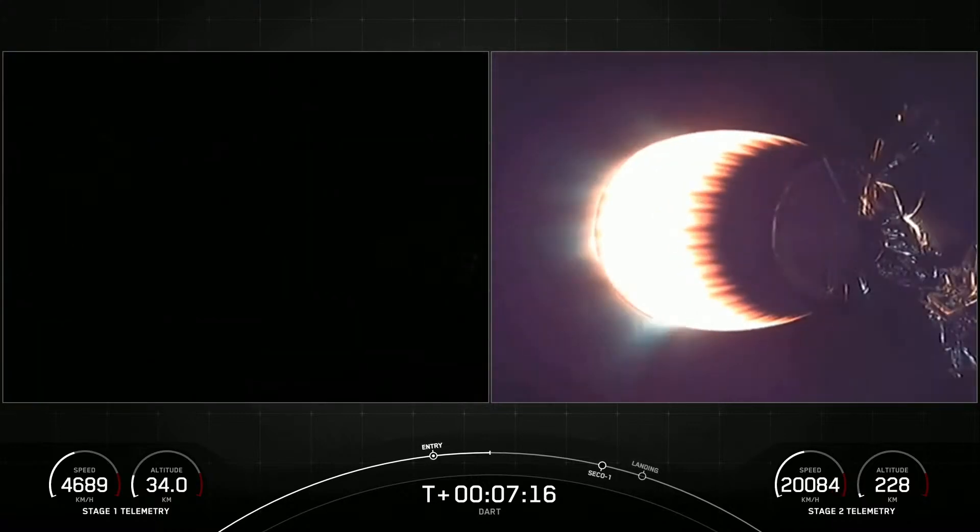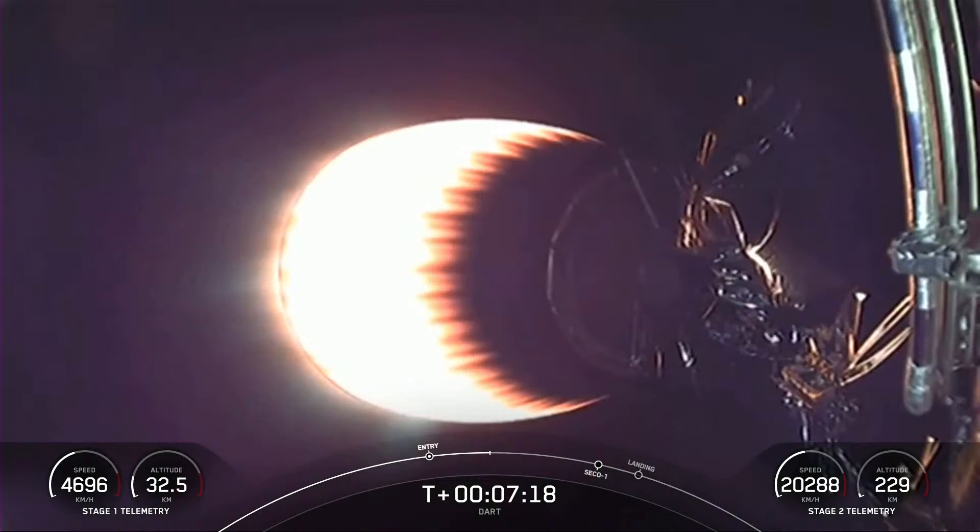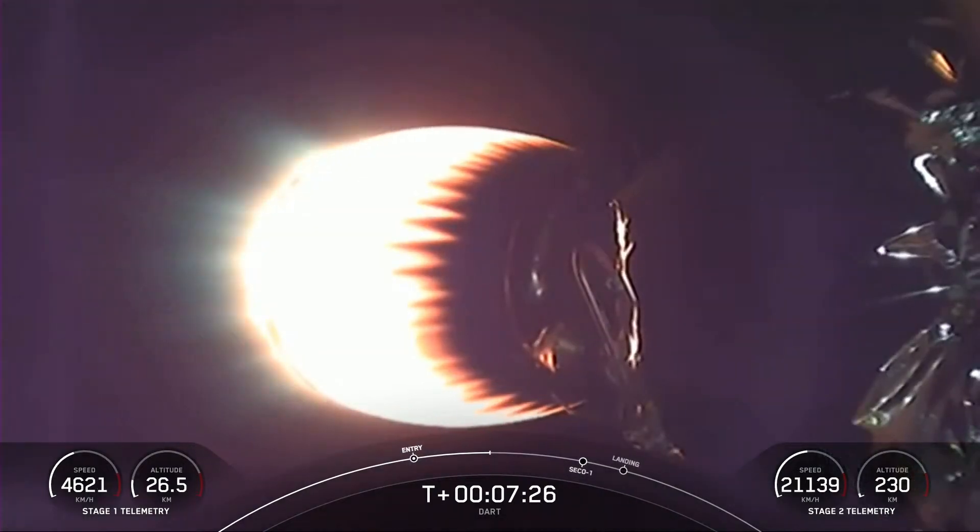Stage one entry burn shutdown. And as you can see, the engine shut down on your screen — we did hear a callout. That entry burn is complete. Stage two FTS is safe. Stage two continues on a nominal trajectory.